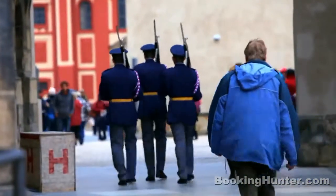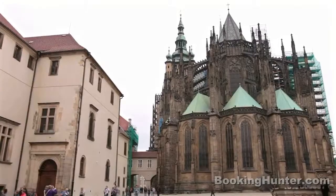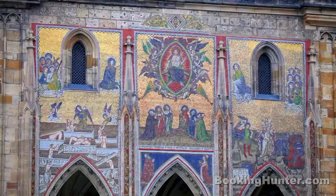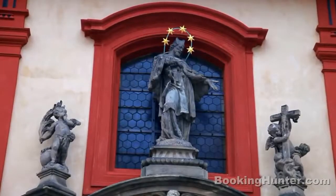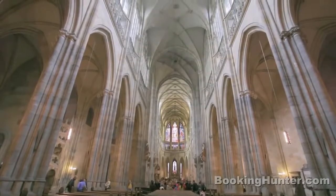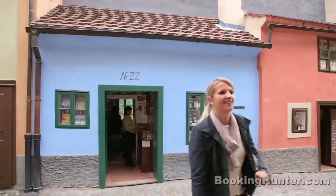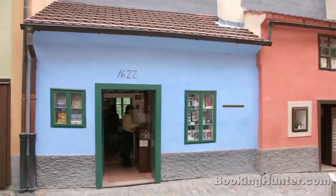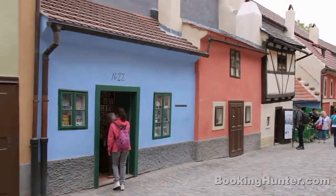Rising above the castle are the 600-year-old Gothic spires of St. Vitus Cathedral, the resting place of Bohemia's kings, emperors and saints. After arching your back to admire the interiors of St. Vitus, head to explore the houses of Golden Lane. These tiny dwellings were once the homes of castle guards and later the city's goldsmiths.